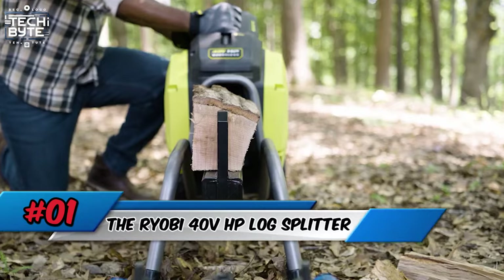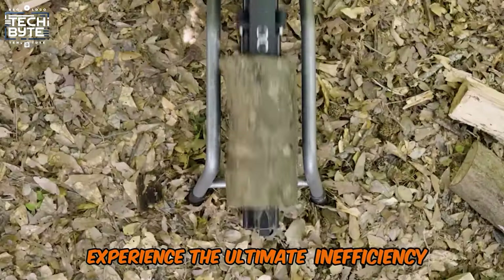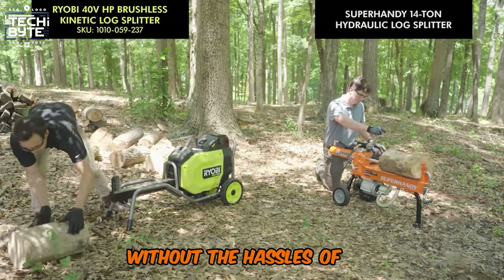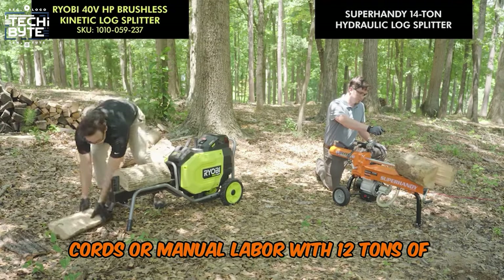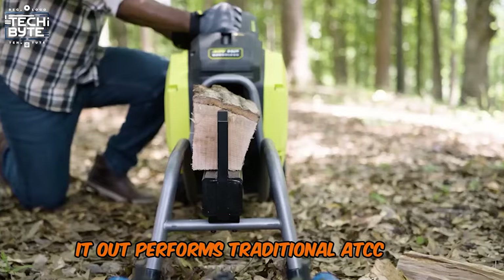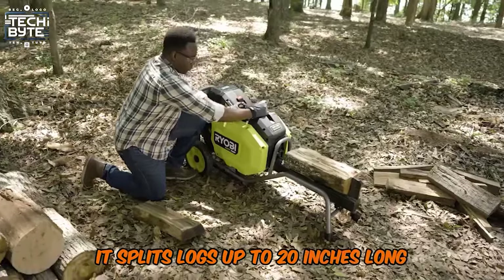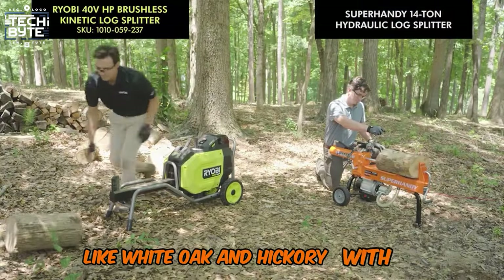Number 1: The Ryobi 40VHP Log Splitter. Experience the ultimate in efficiency with the Ryobi 40VHP Log Splitter, designed to revolutionize wood splitting without the hassles of gas, cords, or manual labor. With 12 tons of splitting force and a rapid 2-second cycle time, it outperforms traditional 80cc gas splitters. Powered by 40VHP technology, it splits logs up to 20 inches long and 10 inches in diameter effortlessly, handling hardwoods like white oak and hickory with ease.